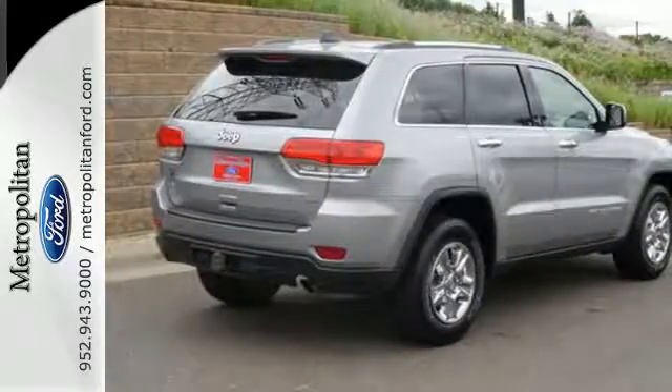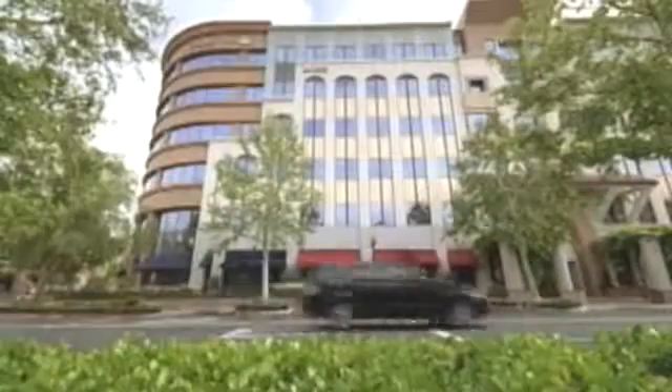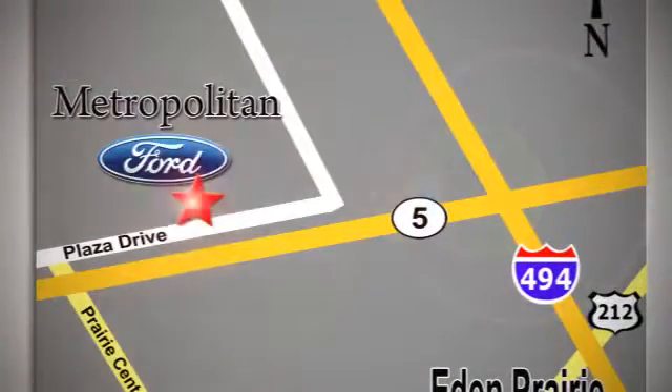See what it's like to drive the best when you get into the Grand Cherokee. Whether you're buying today or just shopping at Metropolitan Ford, you can expect to experience something truly unique. Call or stop in today. We're conveniently located near 494 and Highway 5 in Eden Prairie.